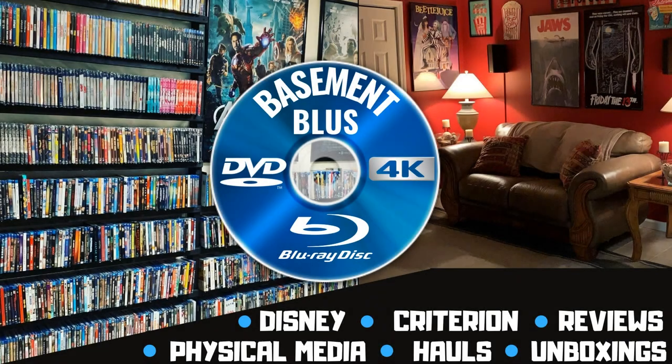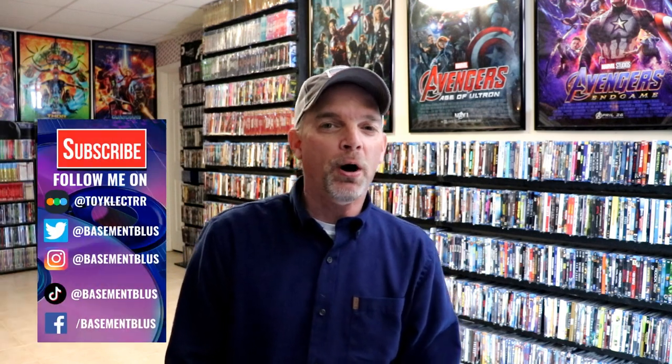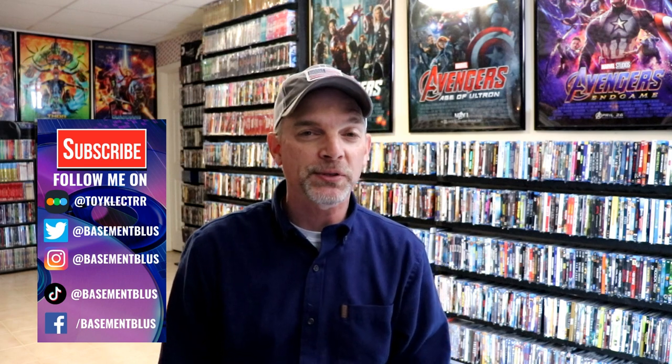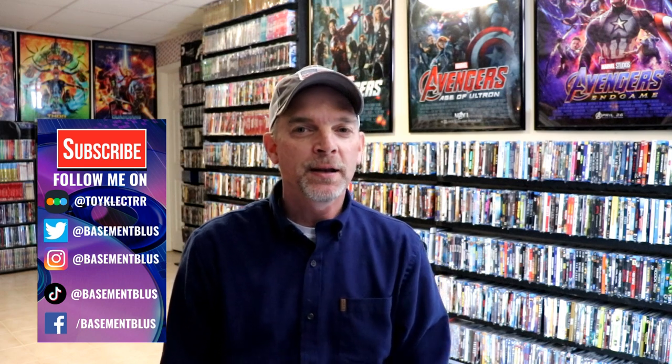Hey, Tony here. Today I'm going to show you all of my pickups for the month of November, so stick around. I wanted to take time to show you all of the pickups that I did during the month of November. We had a lot of great releases this month, including some Black Friday sales. I'm going to start doing these by release week, and then at the end I'll show you what I purchased that wasn't released during the month.